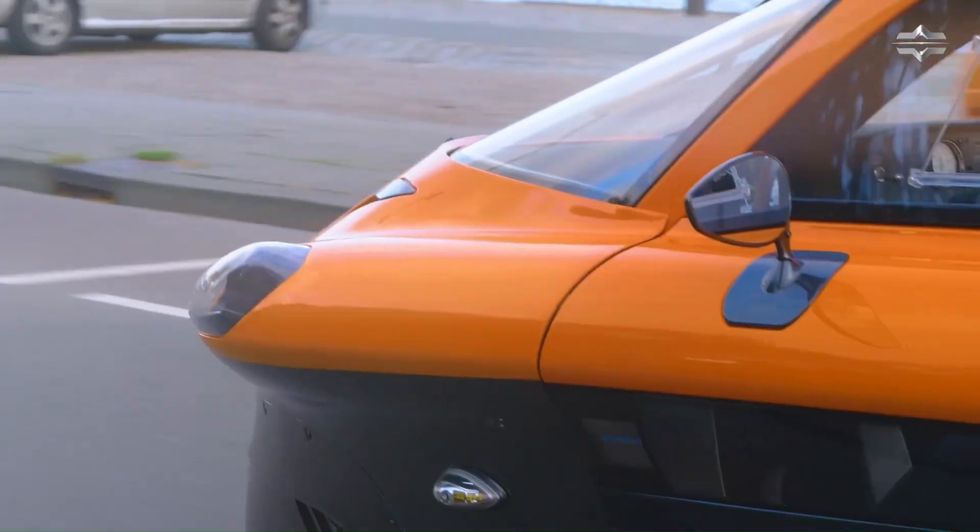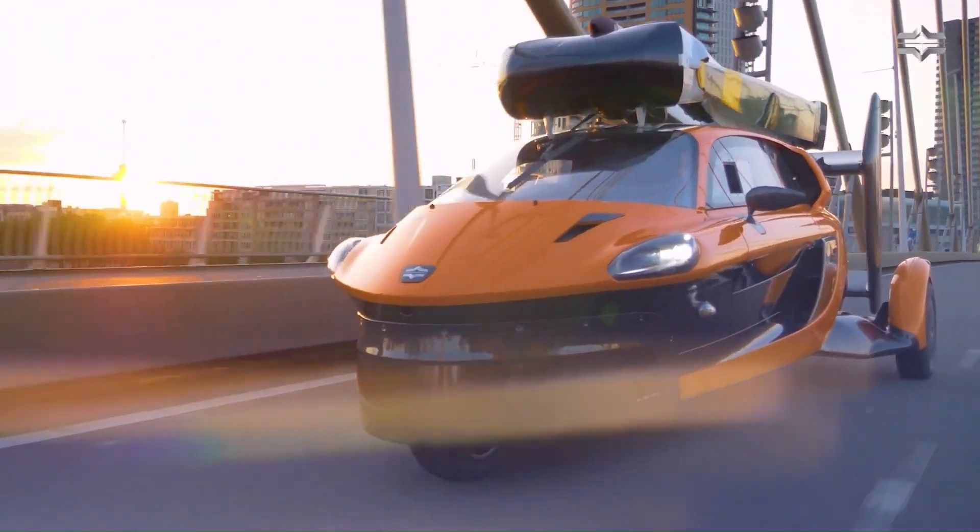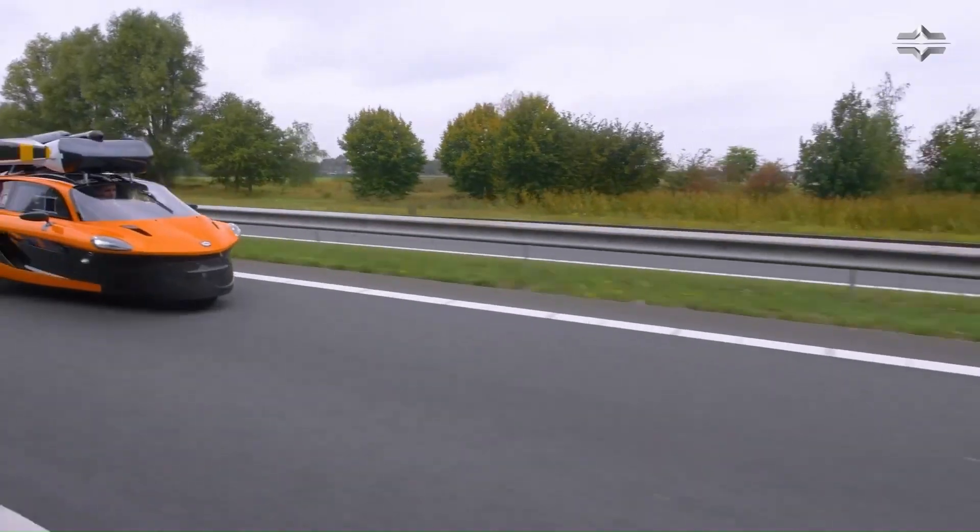Whether you're commuting or embarking on an adventure, the PAL-V Liberty lets you drive to an airstrip, take to the skies, and reach your destination like never before.